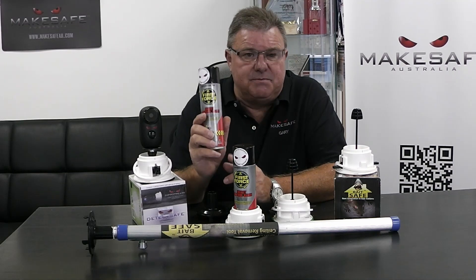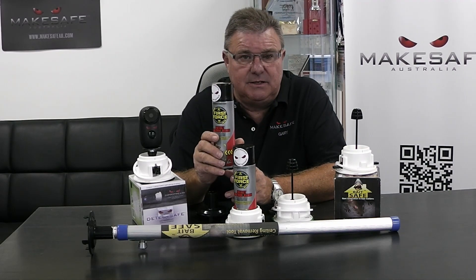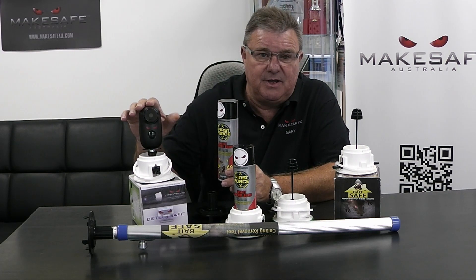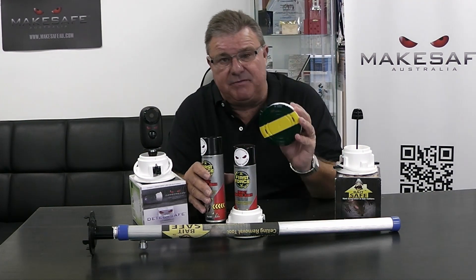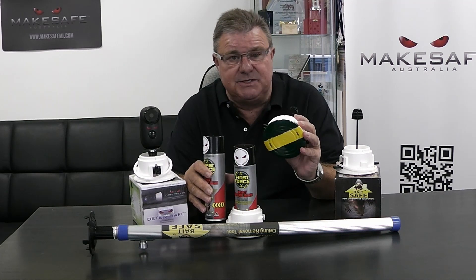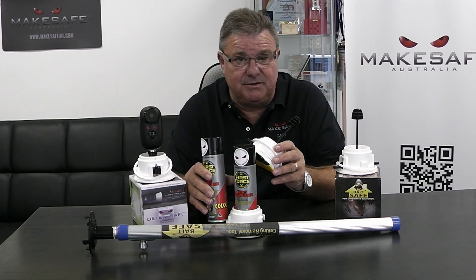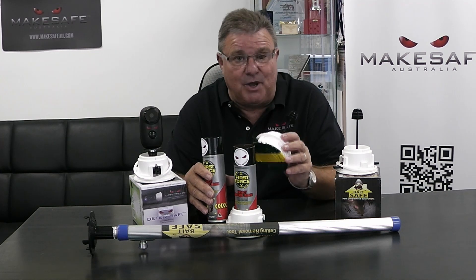Now we're going to release one of these bombs into the ceiling, and we're going to watch, through TechSafe, how BaitSafe harnesses those three sciences — conduction, convection, and radiation — through thermodynamics.